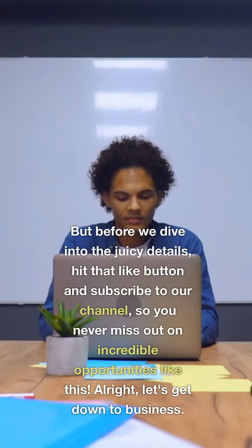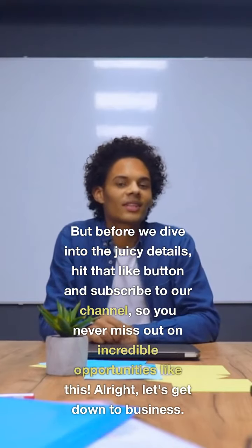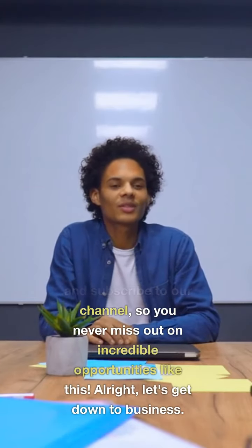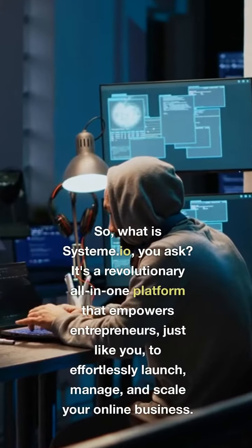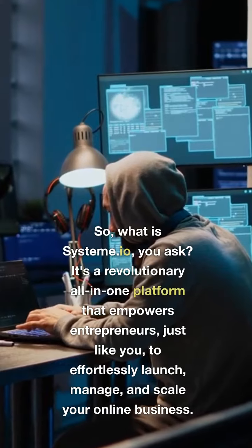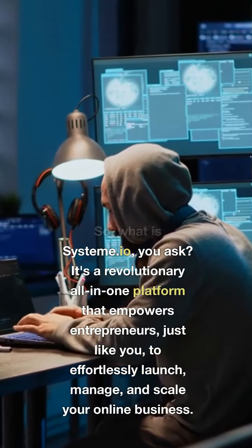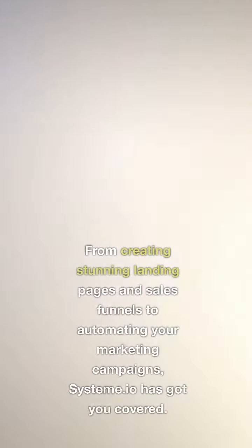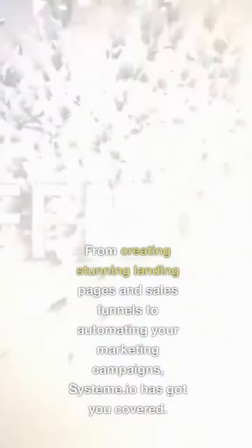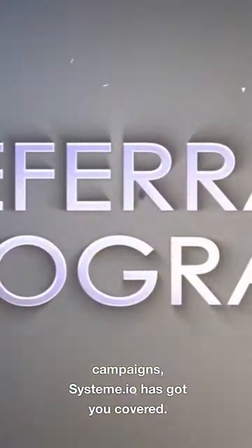But before we dive into the juicy details, hit that like button and subscribe to our channel so you never miss out on incredible opportunities like this. Alright, let's get down to business. So, what is System A.I.O., you ask? It's a revolutionary all-in-one platform that empowers entrepreneurs, just like you, to effortlessly launch, manage, and scale your online business. From creating stunning landing pages and sales funnels to automating your marketing campaigns, System A.I.O. has got you covered.